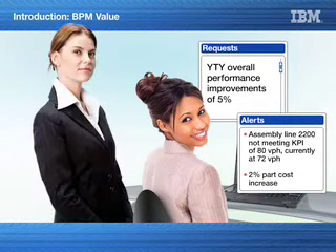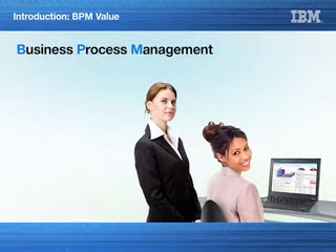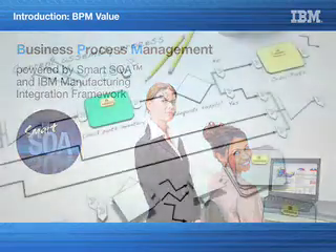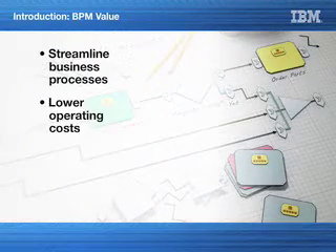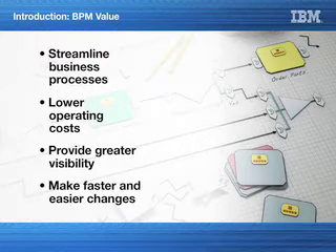She contacts her business analyst, Jane, to address this issue. To meet this year's performance requirements, they decide to use business process management, leveraging SOA and IBM's manufacturing integration framework to react quickly with as little effect to production downtime or quality as possible. BPM will provide a comprehensive set of capabilities to streamline business processes, lower operating costs, provide greater visibility, and make faster and easier changes to the business needs.